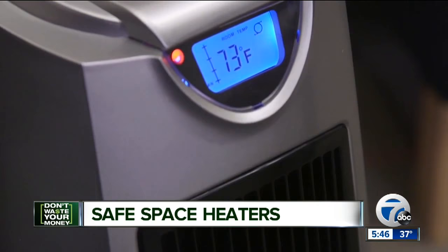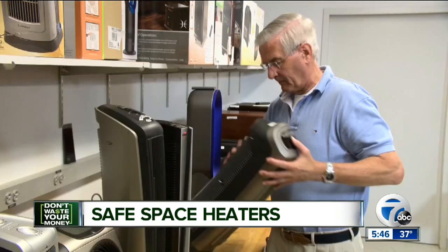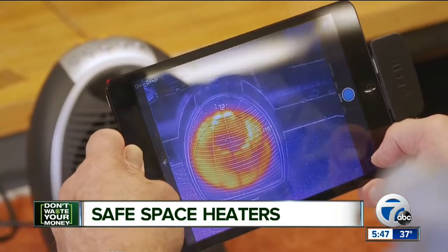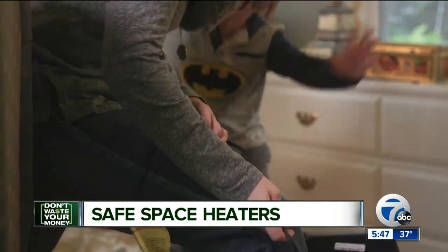And since space heaters can be a fire hazard, Consumer Reports also looks at how safe each one is. Testers measure the surface temperature of each heater to see if it gets too hot to the touch. Most heaters are pretty cool, but if you do have pets or children, stay away from heaters with metal surfaces in large areas that are easy to contact.